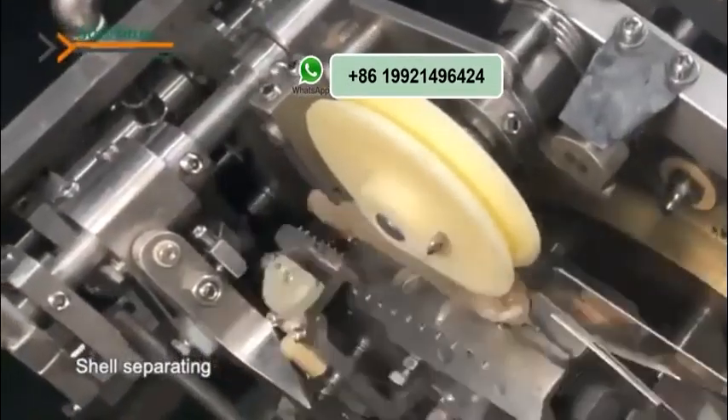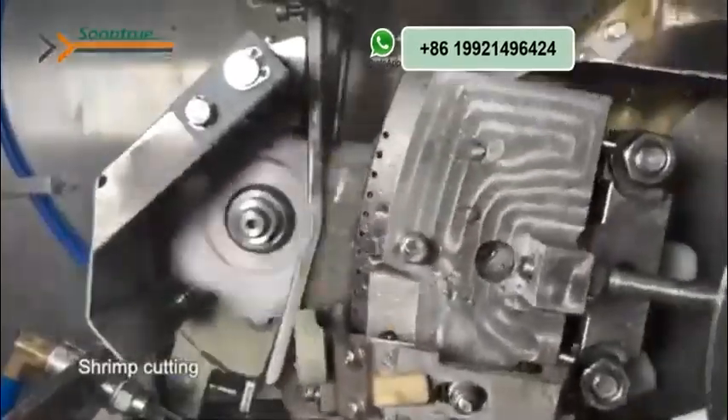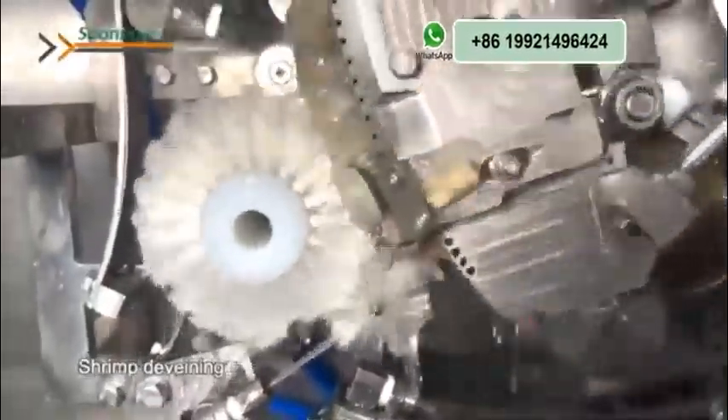Automatically finished processes are shell separating, stream cutting, deveining and peeling. Offering stable quality and labor cost saving.